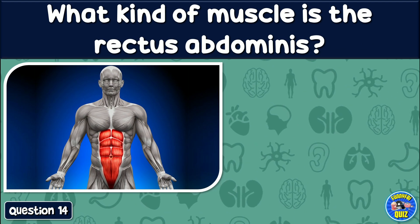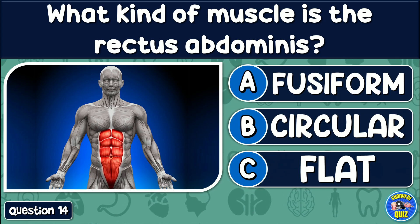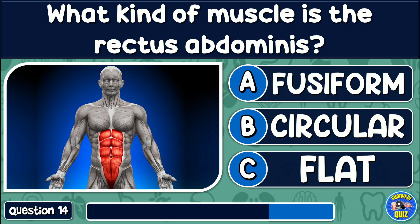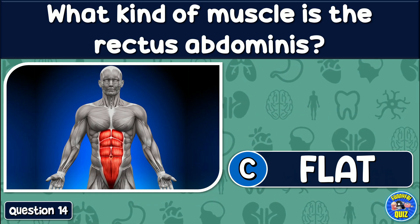What kind of muscle is the rectus abdominus? Fusiform, circular, or flat? The answer is: Flat.